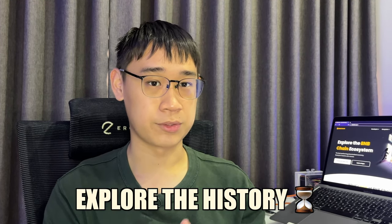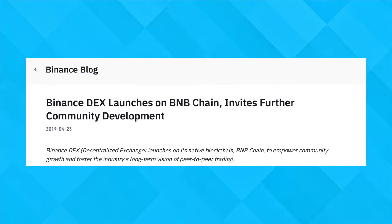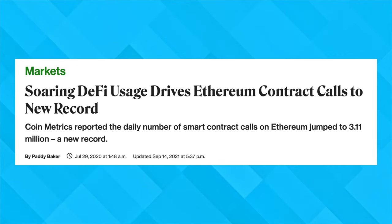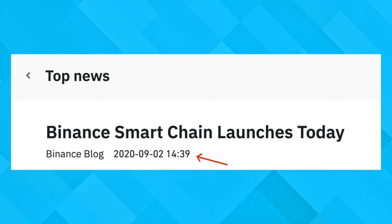To understand why the BNB chain actually needs both of these chains, we will need to explore the history behind this blockchain. Binance launched the Binance Chain in 2019, where it aimed to promote fast decentralized trading on the Binance DEX. However, this network had limited functionalities, especially in terms of interoperability. At the same time, the Ethereum network was booming due to the rise in popularity of smart contracts. The user base for the Binance DEX was quite low, so Binance decided to jump on the bandwagon and launched the Binance Smart Chain in 2020.